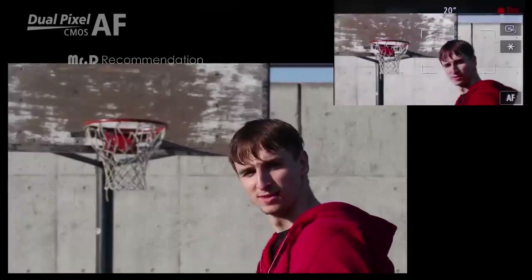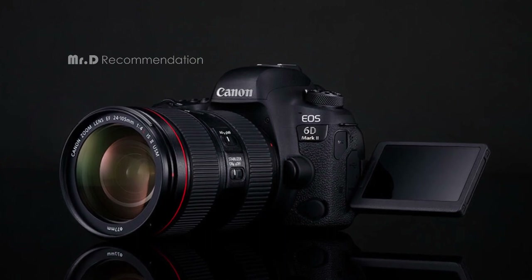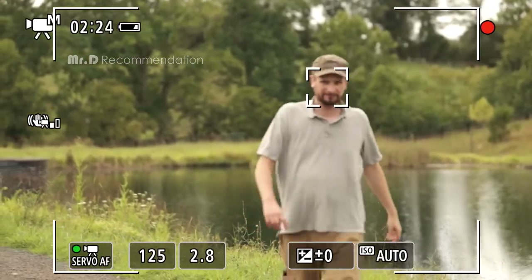With its vari-angle touchscreen LCD, compact and lightweight design, and compatibility with a wide range of Canon EF lenses, the EOS 6D Mark II is the perfect camera for both novice and professional photographers alike.